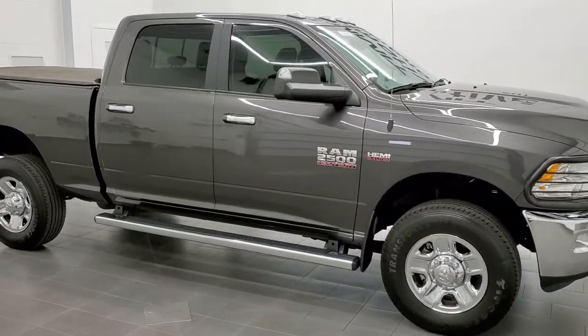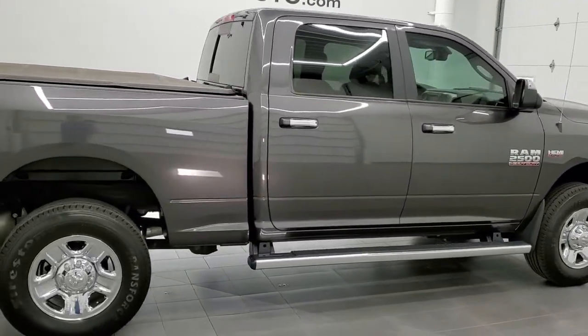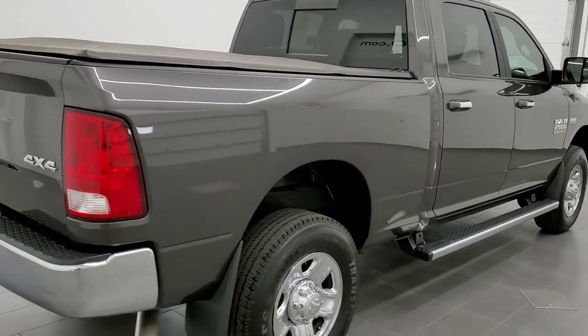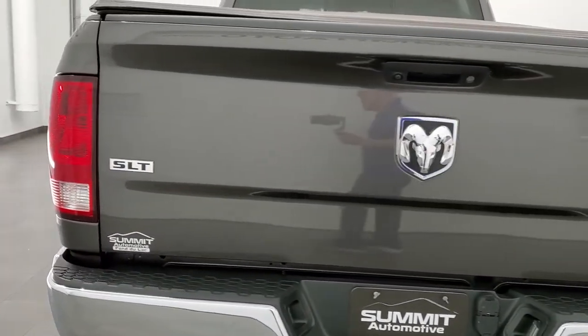This 2018 Ram 2500 Crew Cab Short Box SLT is stock number 11799Z. We are here at Summit Automotive in Fond du Lac, Wisconsin — your new and used Ram and heavy duty truck headquarters.